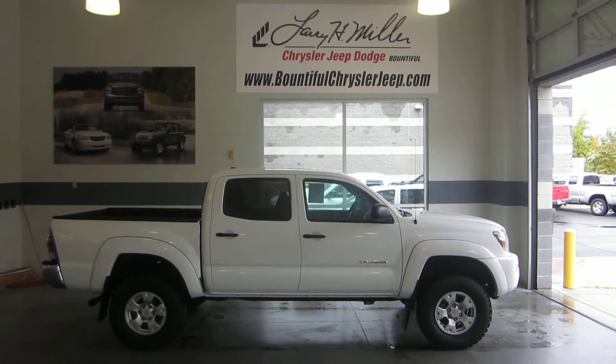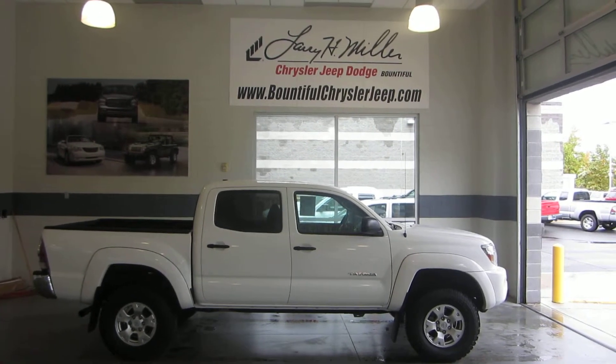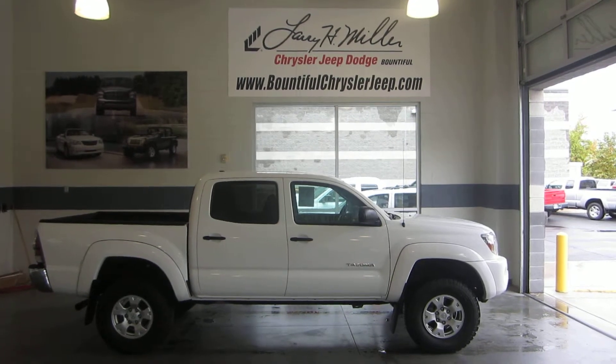Hey folks, this is Jason with Larry H. Miller Bountiful Jeep, Chrysler, and Dodge, just off of Exit 317 in Bountiful.